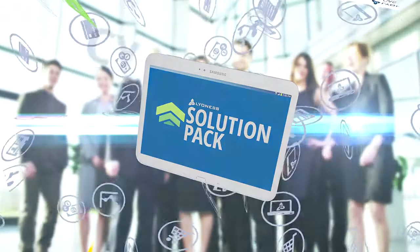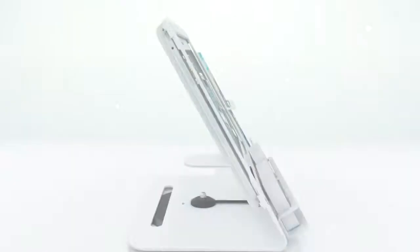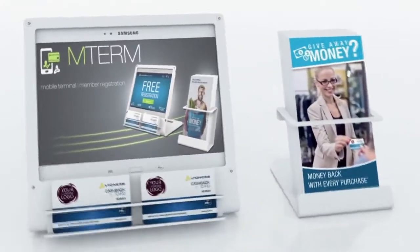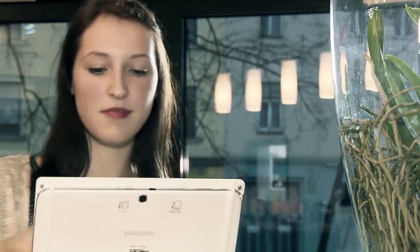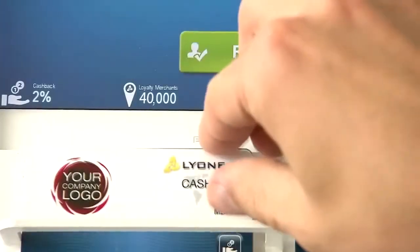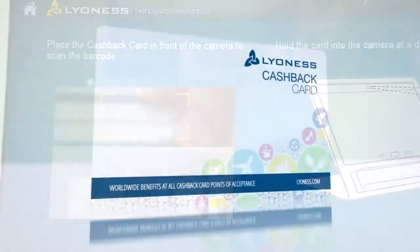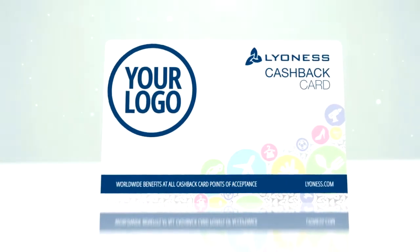Cutting-edge customer acquisition that's easy, turnkey, and cost-effective. It all starts with a scan of your customer's cash-back card or mobile device on the M-Term. Customers register themselves in just a few minutes at your point of sale. With the Lioness Solution Pack, you give your customers your own cash-back card branded with your own company logo — your company, your logo in the wallets of hundreds of customers every day, reminding them again and again of your business.